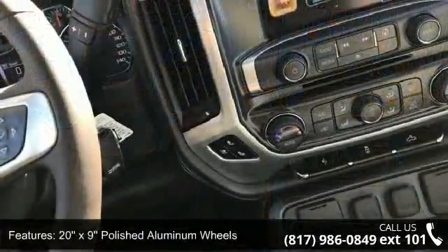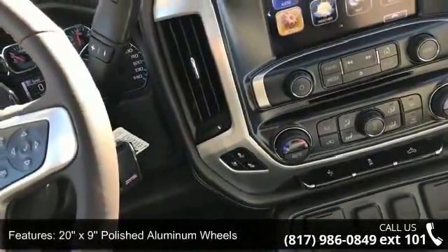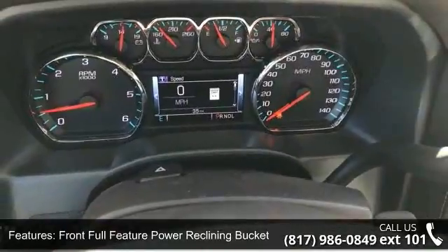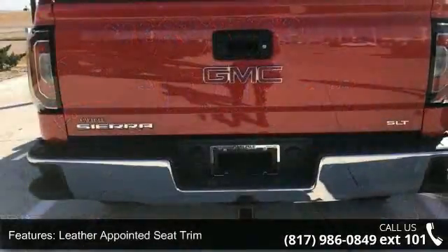Front Full Feature Power Reclining Bucket Seats, Leather Appointed Seat Trim, 10-Way Power Driver Seat Adjuster, Heated Driver and Front Passenger Seats, and Heated and Ventilated Front Bucket Seats.